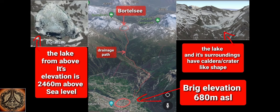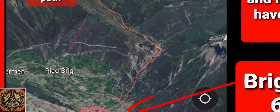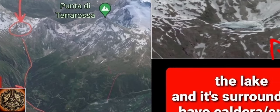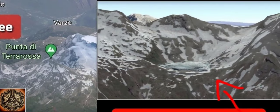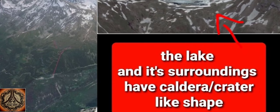If we take a look from the other side of the valley, we can find Brig down here and the Port del Se up here. There is quite some height difference between the lake and the city. Here I try to draw the drainage path of the lake, and if you look at the lake itself and its surroundings, it has a caldera crater-like shape.